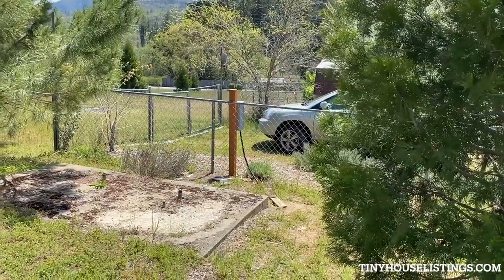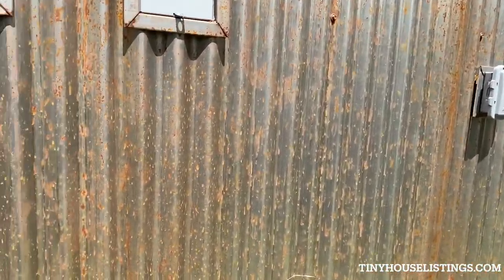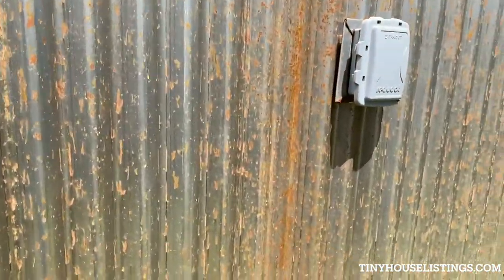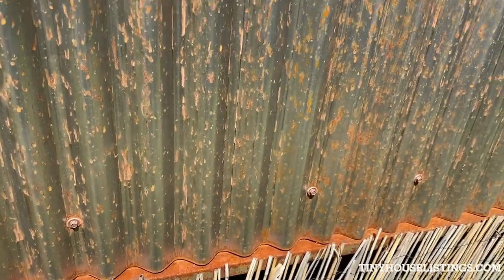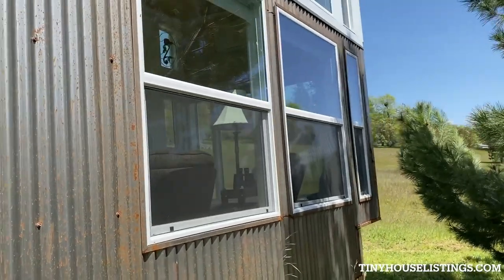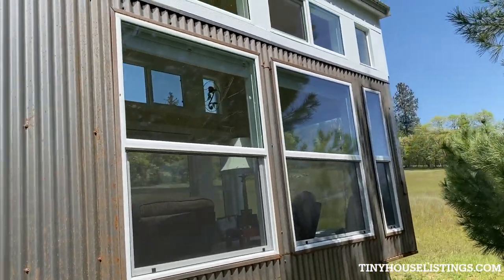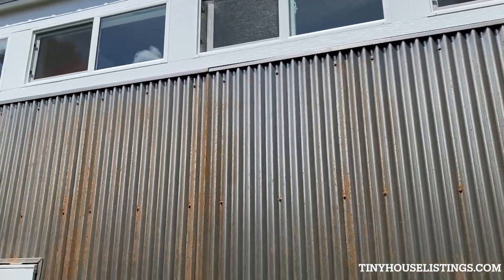The siding is heavy gauge corrugated metal and it will eventually rust out to a rust color along the entire length. This is the back of the tiny home — the back side of the living room. You can see the clerestory windows go all the way across the top above the bedroom.